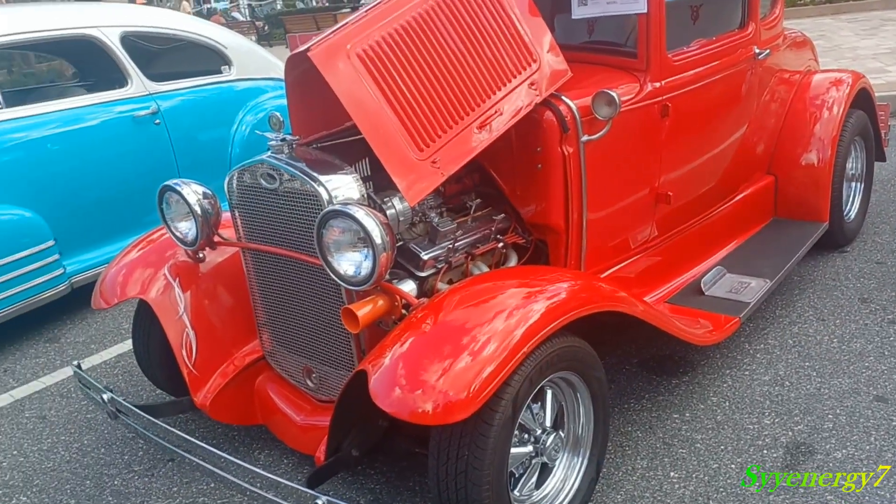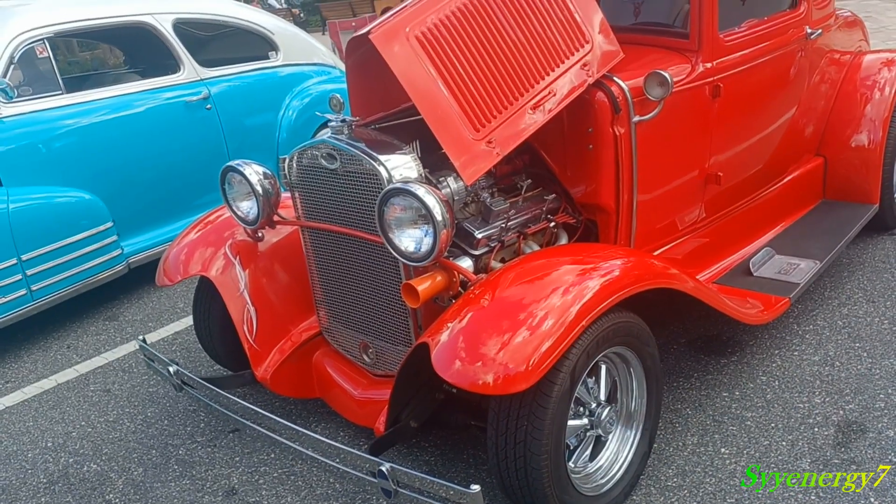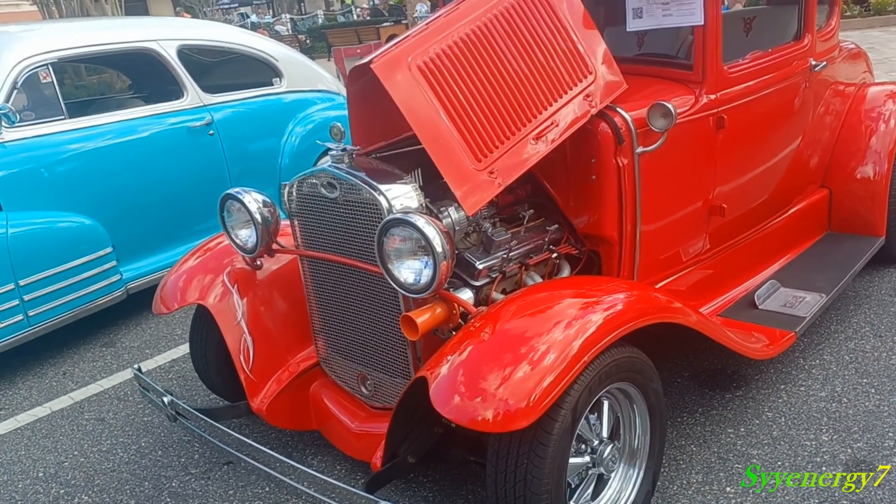Here we got a 1931 Ford Five-Window Coupe. Just a little note on why the Ford survived from this era more than the Chevys.